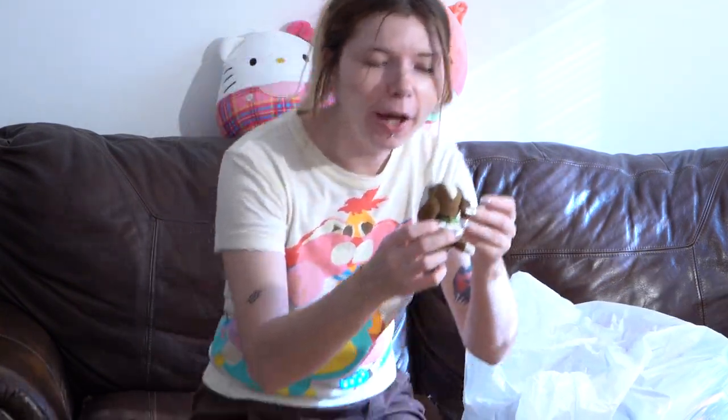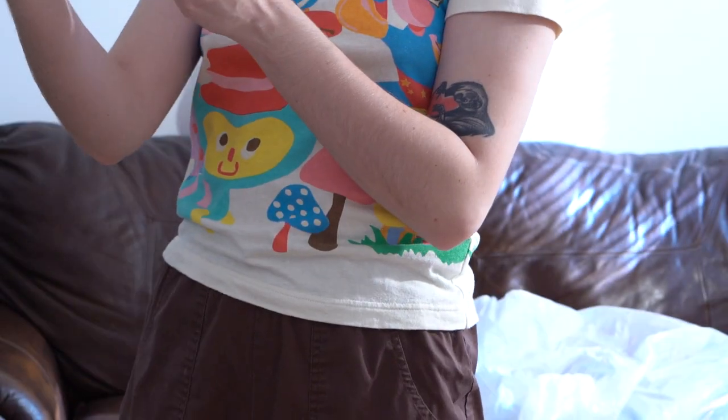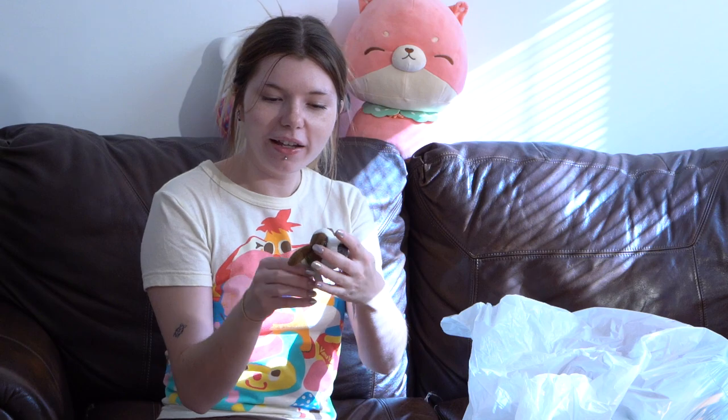I cannot believe I found this — it's the dog from McDonald's, and this is the United States version. On my Depop I have a bunch of them from Japan. McDonald's 2005 — looks like a beagle, maybe.